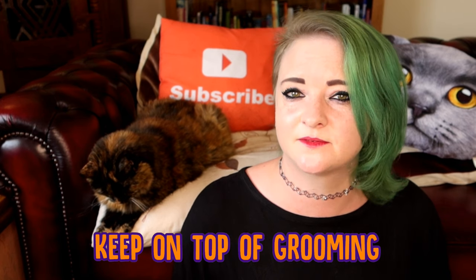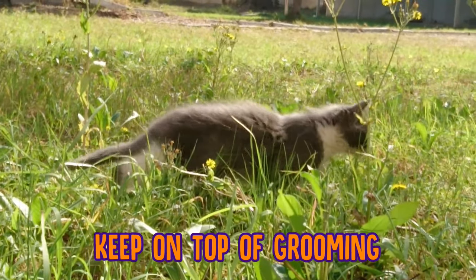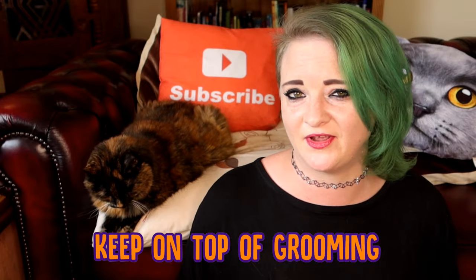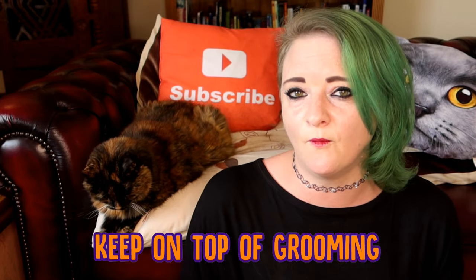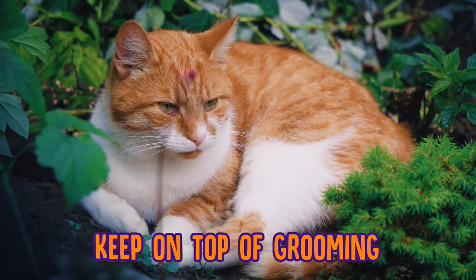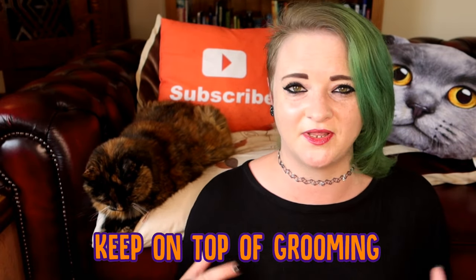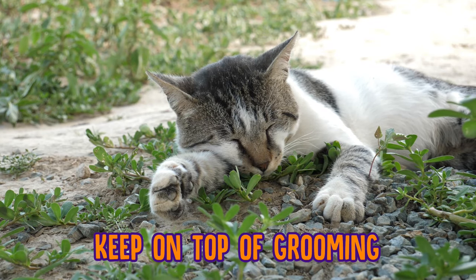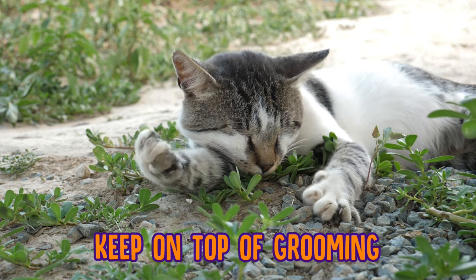The next tip is to keep on top of grooming, especially if you've got a cat with long fur, like a Persian or a Maine Coon. You need to make sure that you are grooming your cat on a regular basis. Rags is a mid-length fur cat — she's actually half Persian, so she's got quite dense fur — and when the weather is a little bit warmer, Rags gets groomed every single day. This will help your cat's summer coat come through and help them shed their winter coat, keep them cool, and make sure they don't get matted or tangles in their fur. Plus it's a great way to bond with your cat.